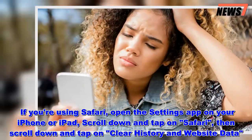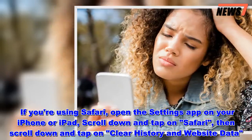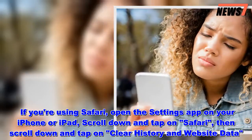If you are using Safari, open the Settings app on your iPhone or iPad, scroll down and tap on Safari, then scroll down and tap on Clear History and Website Data.